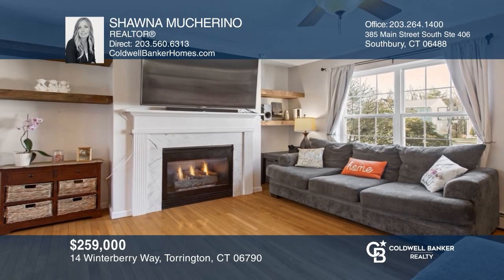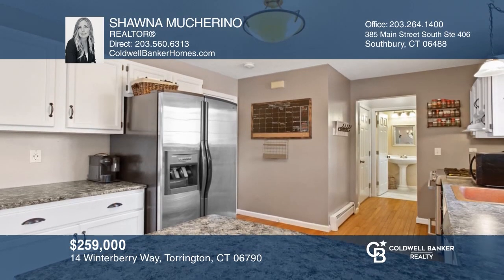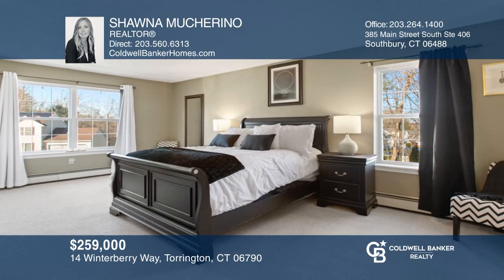Situated on a cul-de-sac in Arbor Ridge is this three-bedroom, one-and-a-half bathroom home with a finished lower level. Experience everything this home has to offer by calling Shauna Moucherino today.